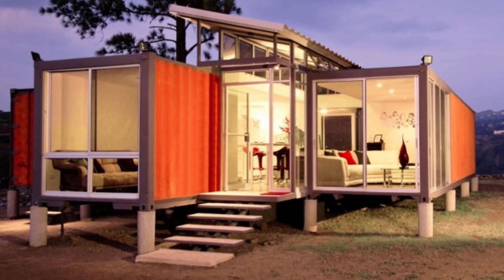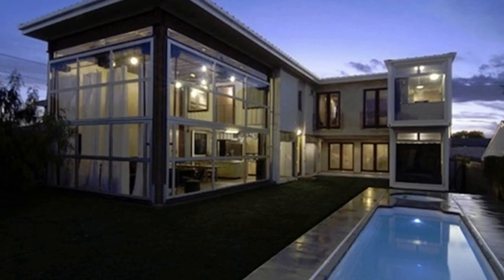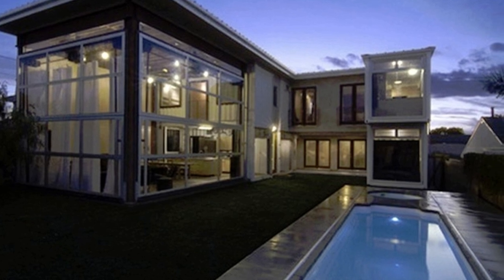If you enjoyed this video, smash the like button, and please share these 10 gorgeous shipping container homes with your friends and family. Thanks for watching.